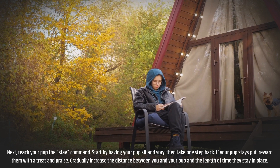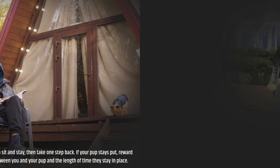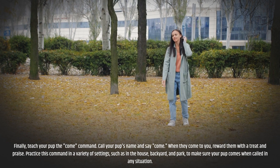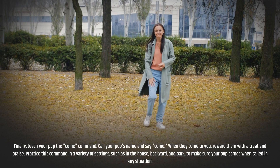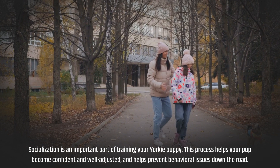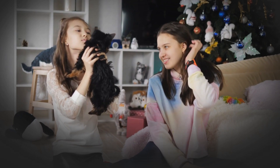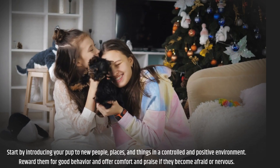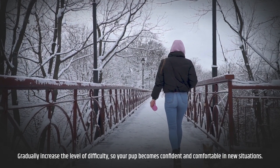Gradually increase the distance and the length of time your pup stays in place. Finally, teach the come command — call your pup's name and say "come." When they come to you, reward them with a treat and praise. Practice this command in a variety of settings such as in the house, backyard, and park, to make sure your pup comes when called in any situation. Step 6: Socialization. Socialization helps your pup become confident and well-adjusted and helps prevent behavioral issues down the road. Introduce your pup to new people, places, and things in a controlled and positive environment, reward good behavior, and gradually increase the level of difficulty so your pup becomes comfortable in new situations.